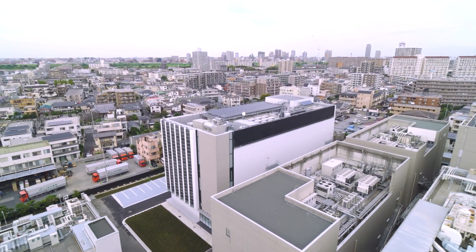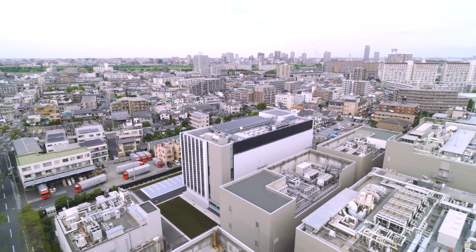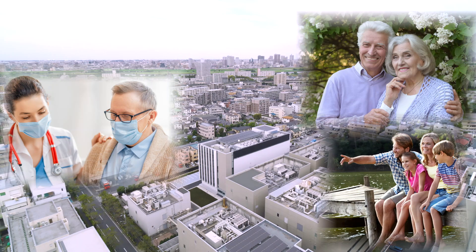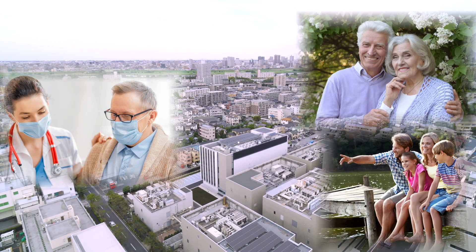This is how bio-APIs are manufactured. It is the first step toward the quick delivery of drugs to patients around the world waiting eagerly for new drugs. Chugai Pharmaceutical strives daily to deliver the fruits of innovation to patients throughout the world.